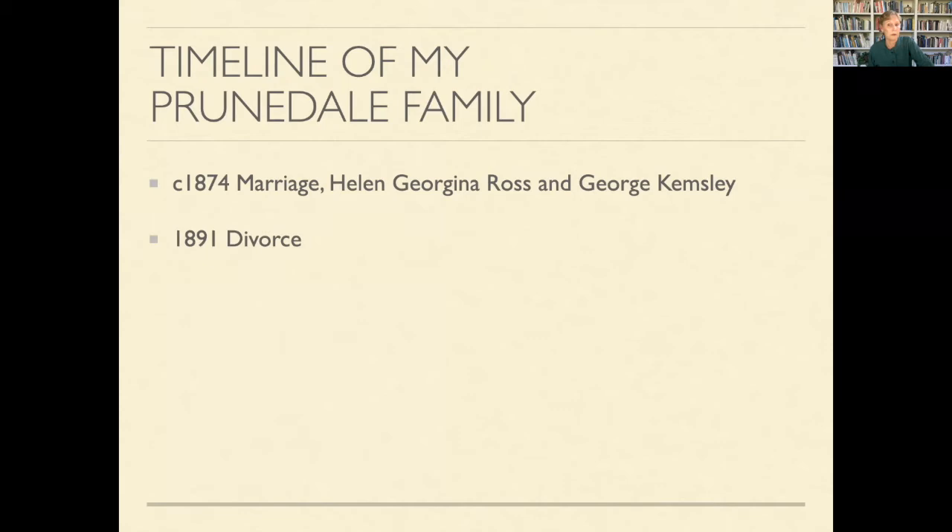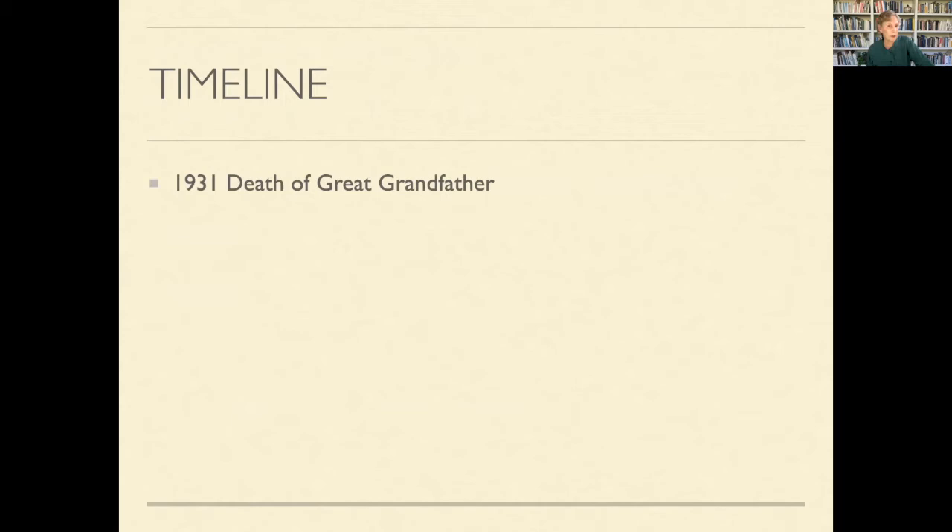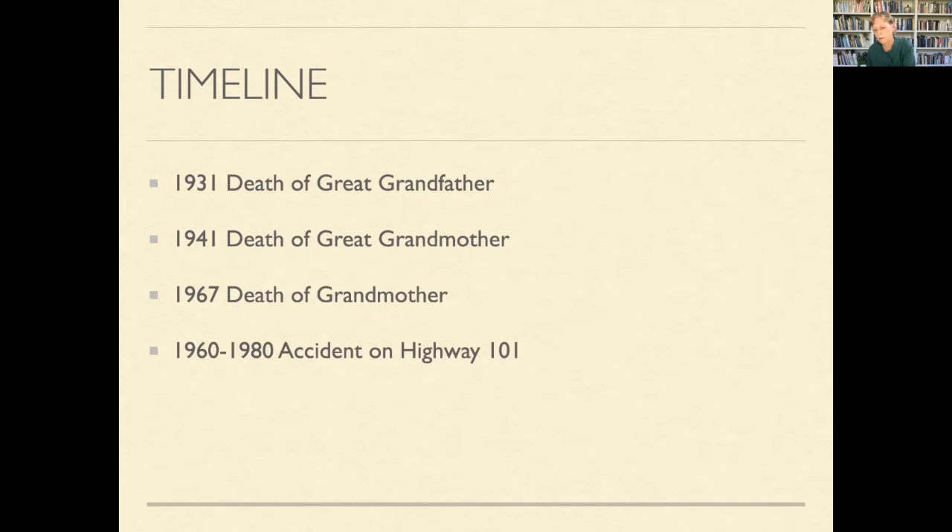In 1891, Helen and her four children — one of them my grandmother — made the trip west on the train, and that same year she married again. In 1892 they purchased the Prunedale property, right on Highway 101. In 1931, highway construction was begun on Highway 101 and impacted their property. My step-great-grandfather died in 1931. Helen died in 1941. My grandmother, who inherited the property, died in 1967. Between 1960 and 1980 there was an accident on Highway 101 that brought about the sale of the property in 1982, with a division into two lots in 1986.